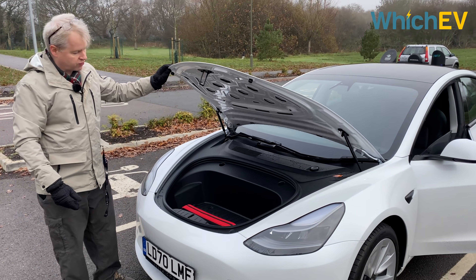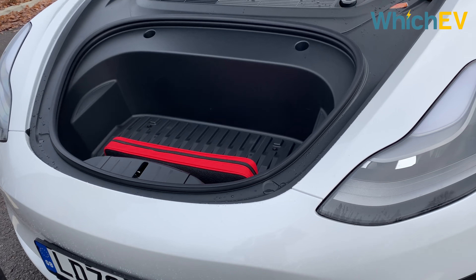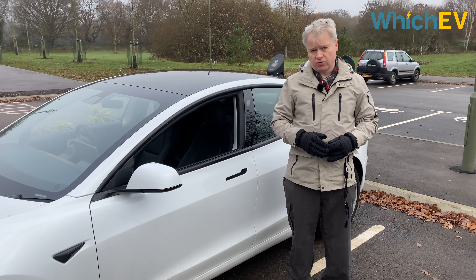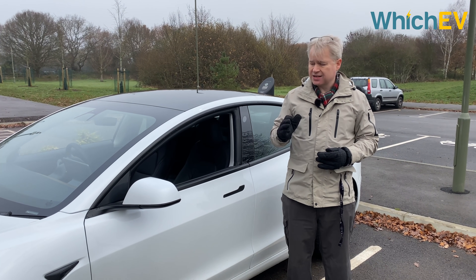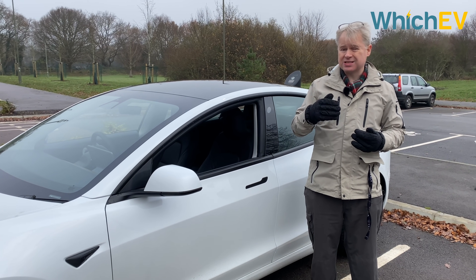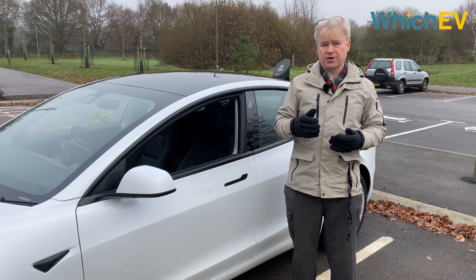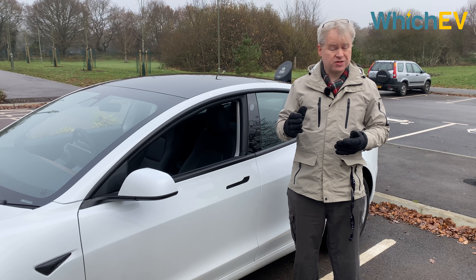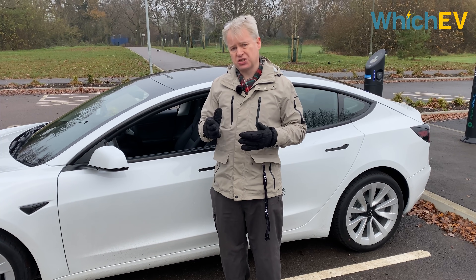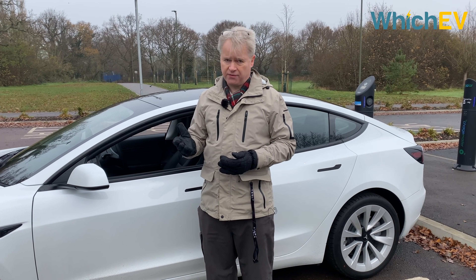There's still a small frunk, but it's actually smaller now because the heat pump is underneath there. The biggest revelation of the updated Model 3 is the additional range. The standard range plus version has had its range extended from 254 miles to 267 miles. The long range goes to 360 miles, and the performance has the biggest increase, from 329 miles to 352 miles. There is some controversy about whether this is partly due to a bigger battery, but officially this car still has a 54 kWh battery, and the other two cars 79.5 kWh.